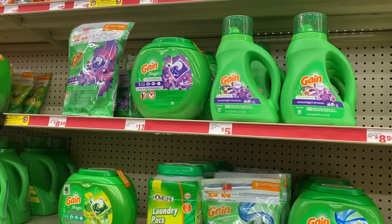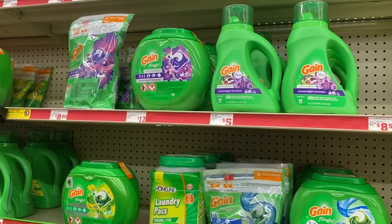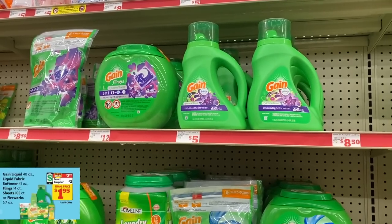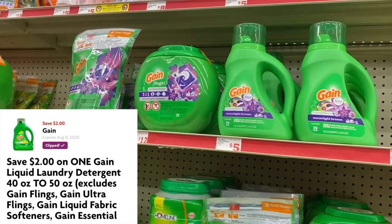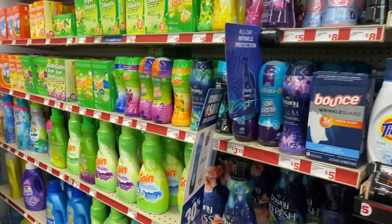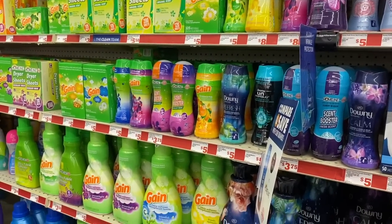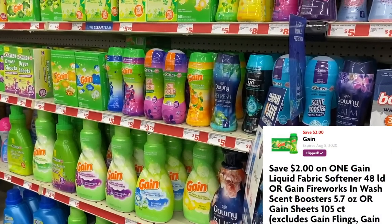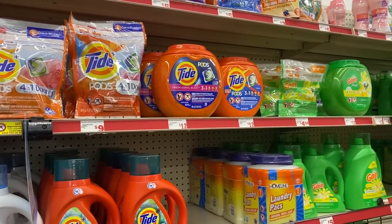If you know someone who needs to stock up on some laundry detergent and some paper products for the low, then share out this video with them so they can get started at Family Dollar. The first thing we're going to grab is some Gain detergent. The Gain detergent is on sale for $3.95 this week and we are going to be using our $2 off digital coupon. Then we're going to grab some Gain fabric softener — you can also get the sheets or the fireworks. They are on sale as well for $3.95 and we're going to use a $2 off digital coupon. If you do not want the fabric softener, we also have a $2 digital coupon on the flings, so that is an option as well.